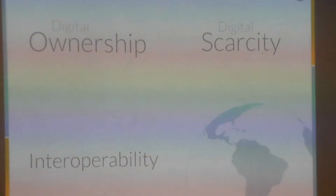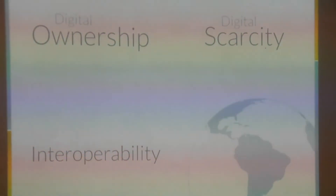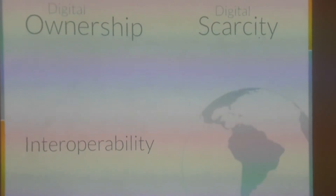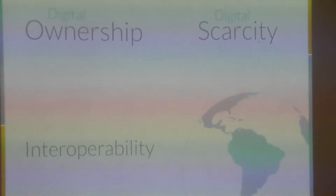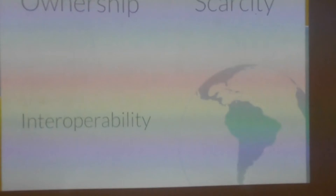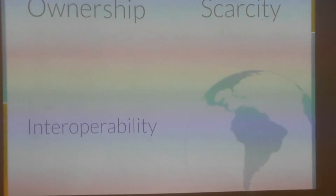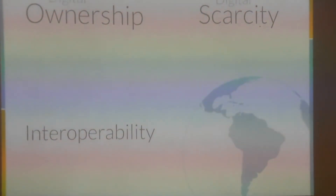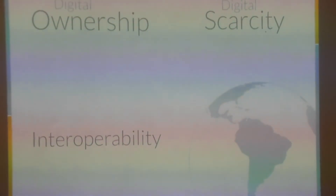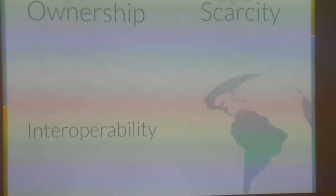These are big words, but for the most part, this doesn't really exist on the internet today. When you say ownership — take a Netflix subscription — you don't really have ownership of that subscription. You're basically leasing time on their platform. True ownership would be: if I have this non-fungible token, then I'm the owner of my subscription. If I want to give it up, I can send it to an exchange and sell it elsewhere, not have to go back to Netflix. Scarcity doesn't exist on the web — everything can be copied or duplicated. Scarcity is the mother of all innovation engines; it's why gold is important. And interoperability means I want my asset to work not only on my platform, but on exchanges — someone else's exchange — and they don't need my permission to use my asset.